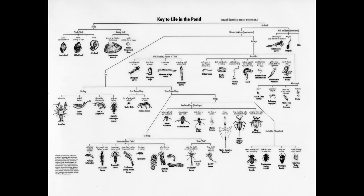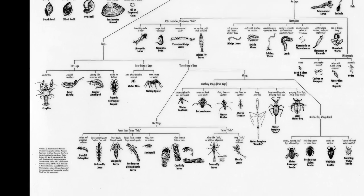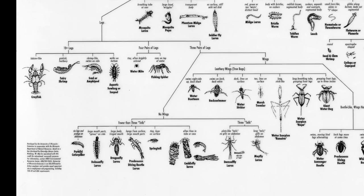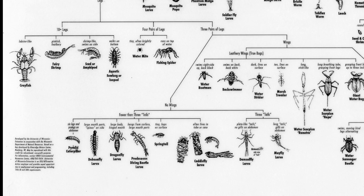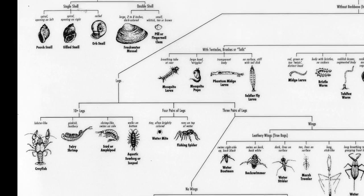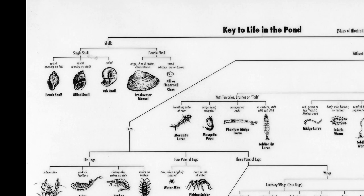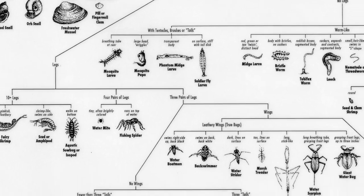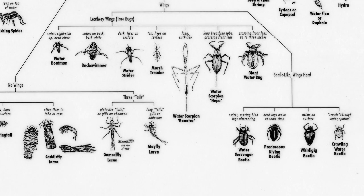One other group of pond creatures are the macro invertebrates — animals without backbones that we can see with the naked eye. We've mentioned dragonfly nymphs, but there are also nymphs and larvae of other insects like the mosquito, caddisfly, and mayfly, as well as crayfish, snails, worms, and leeches. These are all macro invertebrates.